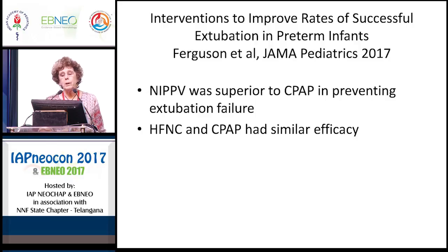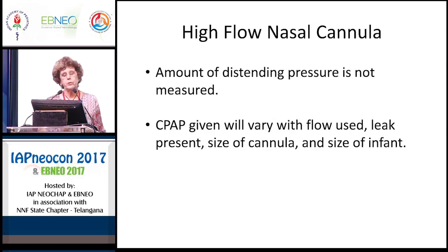Just this year, 2017, an article published in JAMA Pediatrics — 'Interventions to Improve Rates of Successful Extubation in Preterm Infants' — found that NIPPV was superior to CPAP in preventing extubation failure, and that high-flow nasal cannula and CPAP had similar efficacy.